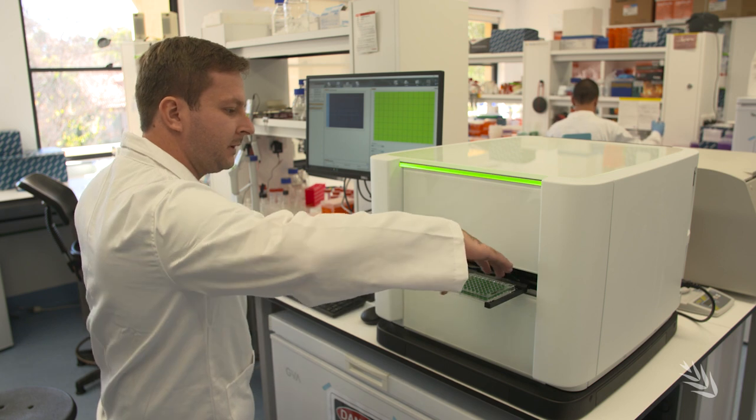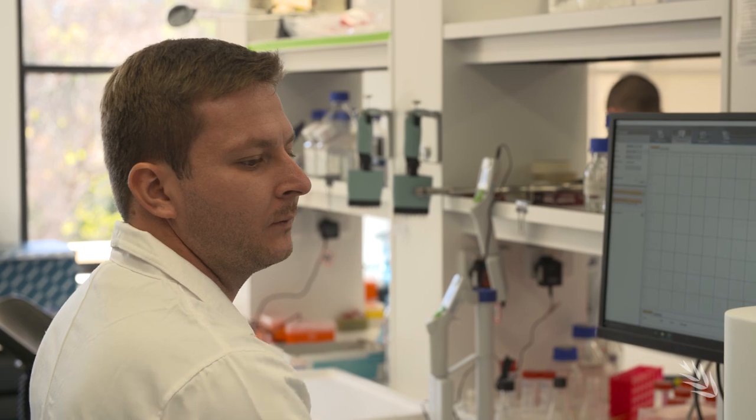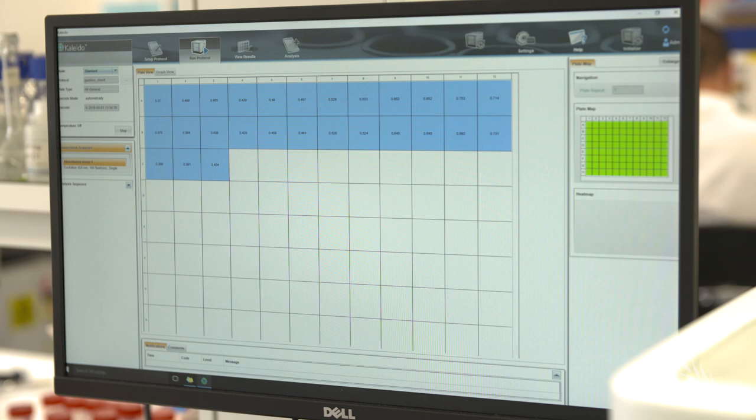The laboratory work running at the moment is focusing on residue decomposition — specifically residue type and the environmental factors that affect residue decomposition.